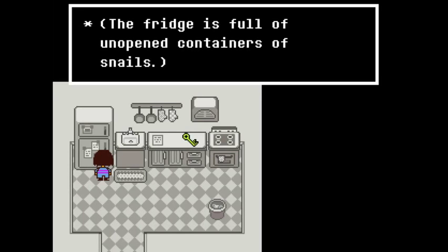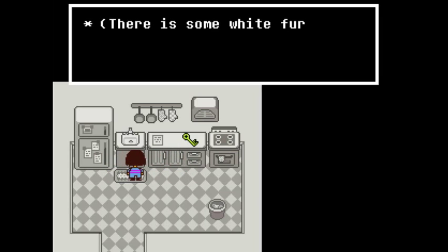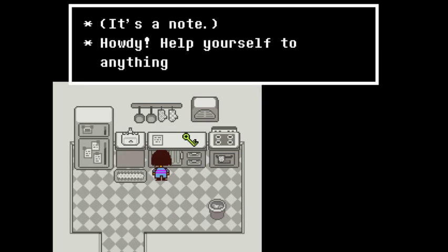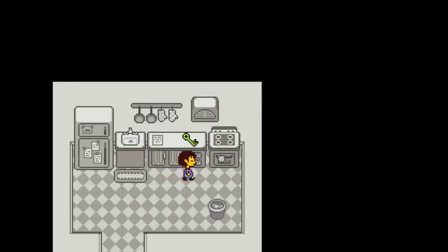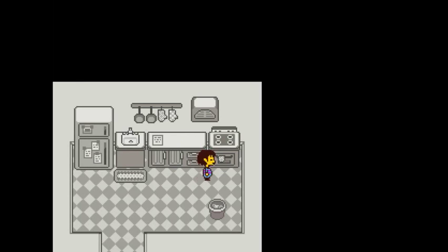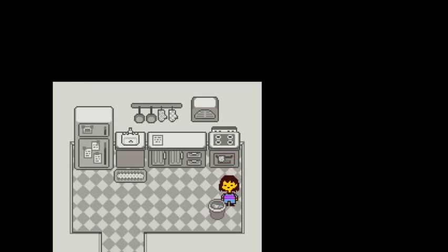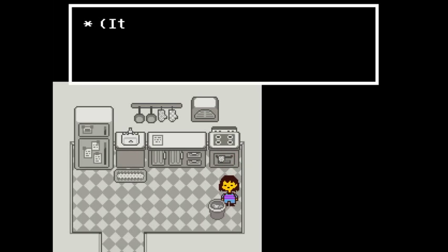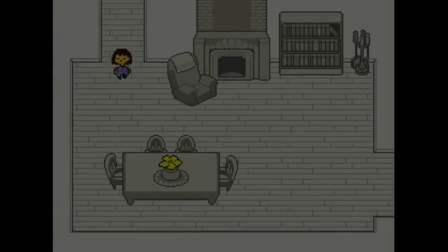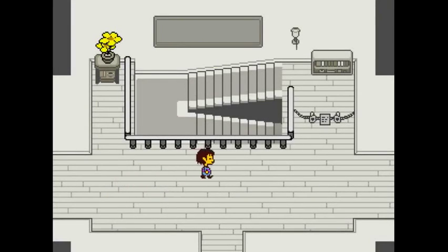The fridge is full of unopened containers of snails — ew, disgusting. There's some white fur stuck in the drain — ew again. There's a note: "Howdy, help yourself to anything you want." The stove top is very clean — someone must use fire magic instead. And there's a trash can full of crumbled up recipes for butterscotch pie. Asgore can't make butterscotch pie — he needs Toriel. And Toriel doesn't know how to plant stuff.